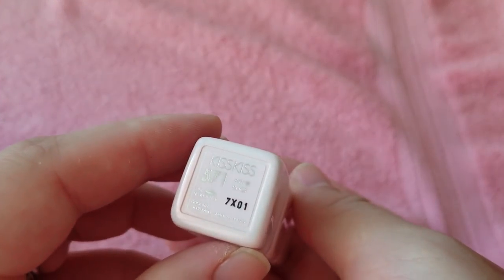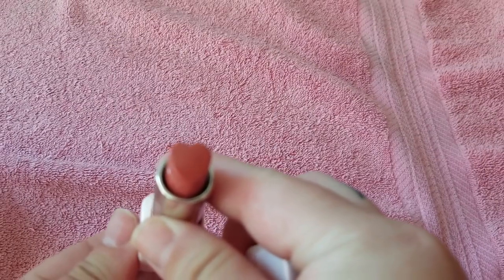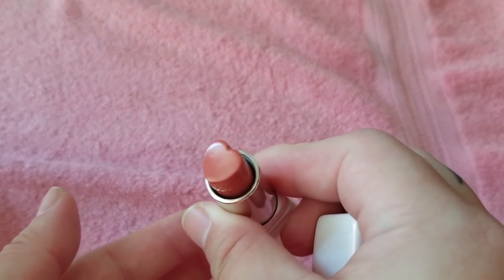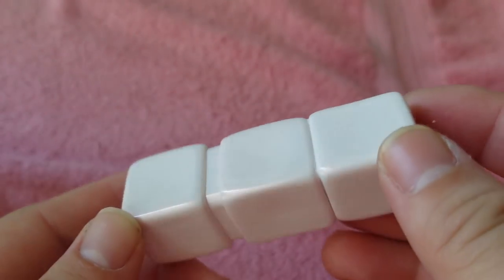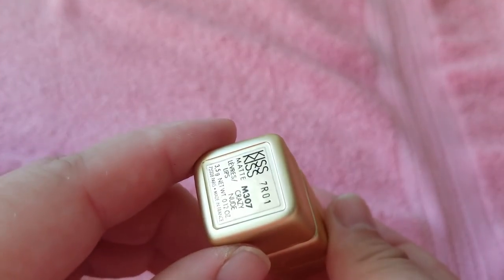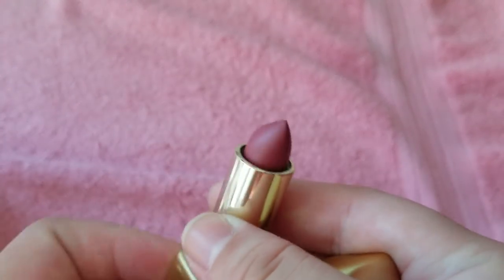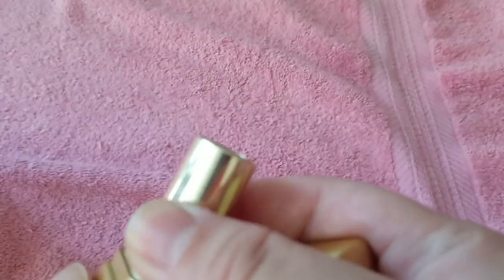Here are a couple more Guerlain lipsticks — this is Kiss Kiss in 571, with the special packaging with this adorable heart. Of course I've not used it and I'm keeping it new. It has a very pearlescent opal kind of packaging. This one I bought to use — Kiss Kiss Matte in Crazy Nude — in this matte gold packaging. I haven't even used that yet but I definitely want to one day.